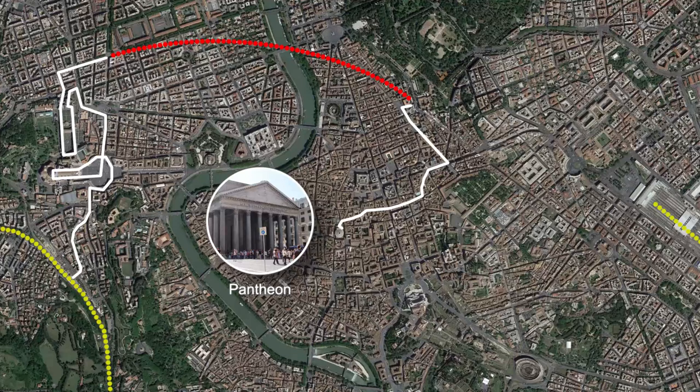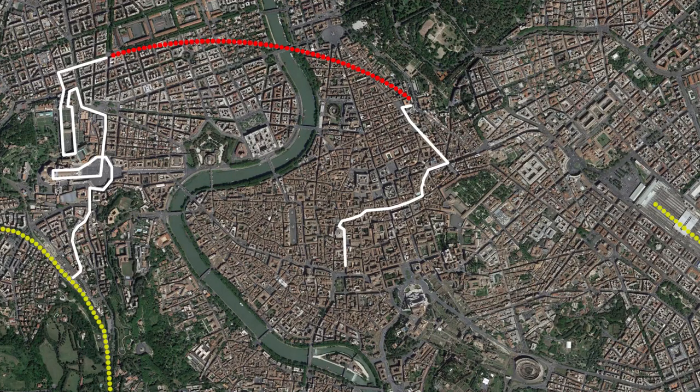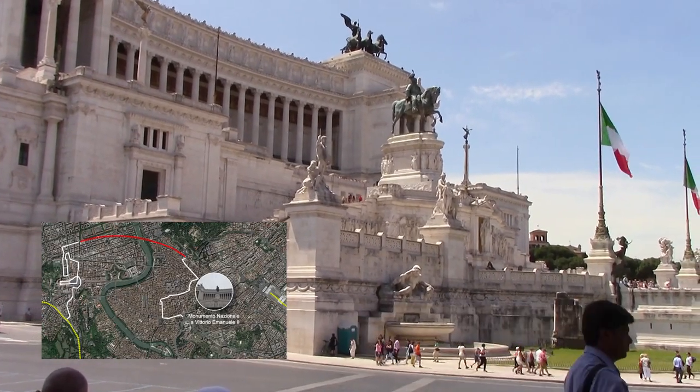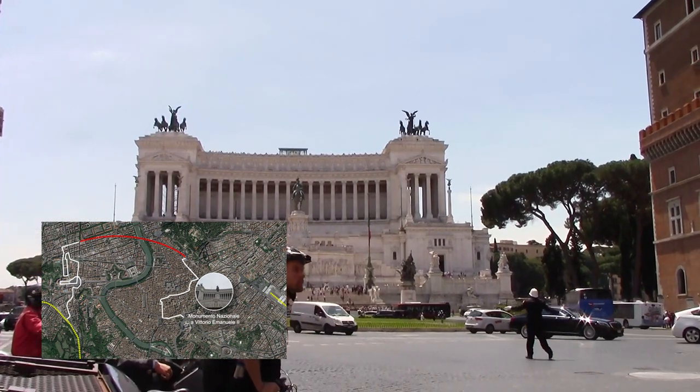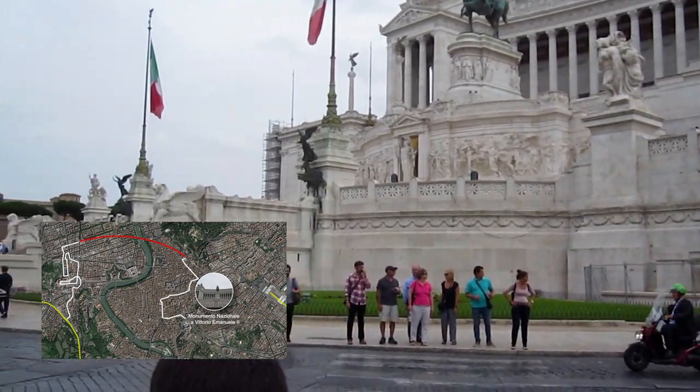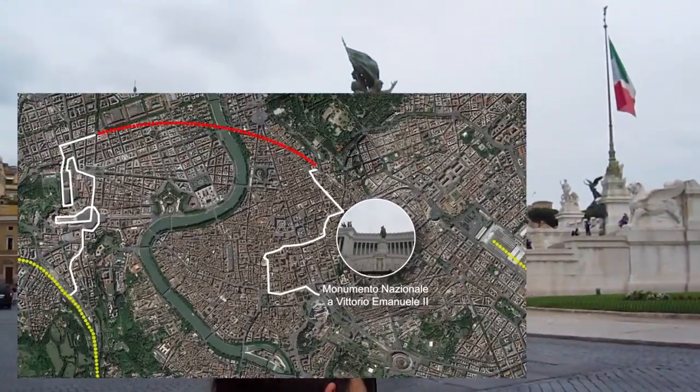From the Pantheon, head south until you meet up with the main road named Corso Vittorio Emanuele II, then turn left, following the road to the Monumento Nazionale a Vittorio Emanuele II. This landmark was completed in 1925 in honor of Vittorio Emanuele, the first king of a unified Italy.